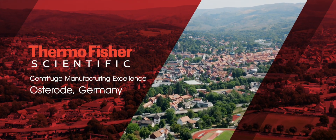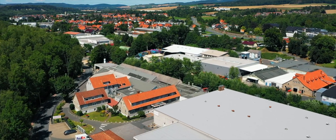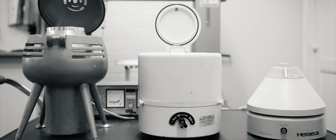For 75 years, we've built and delivered world-class centrifuges across the globe. Our site in Osterode, Germany, serves as the center of excellence for centrifugation, where we focus on continued evolution of our portfolio to support your science.